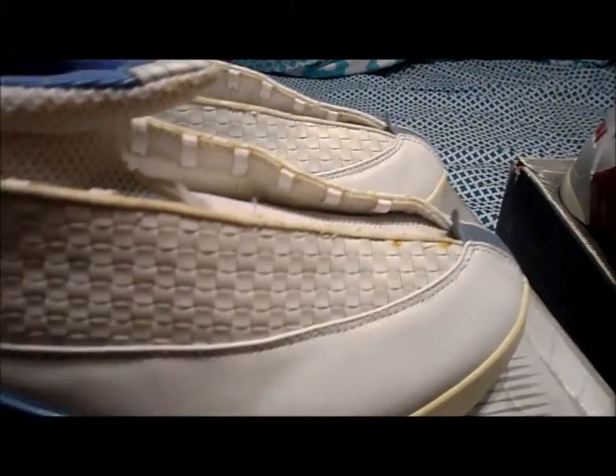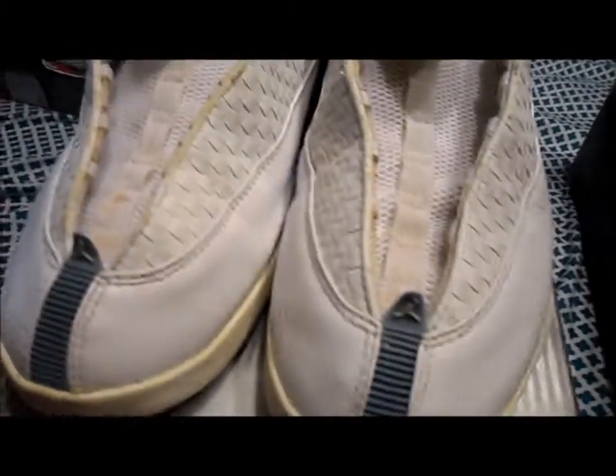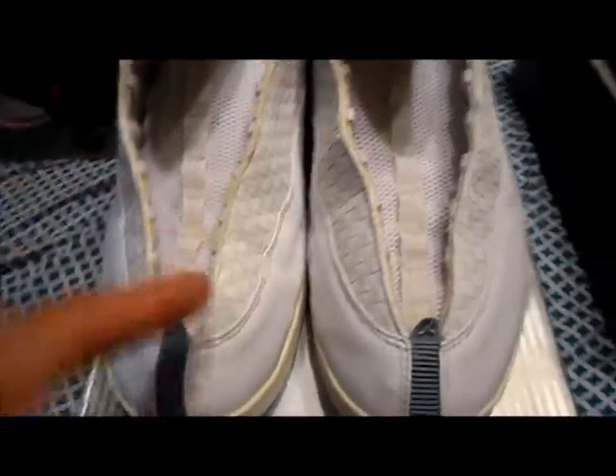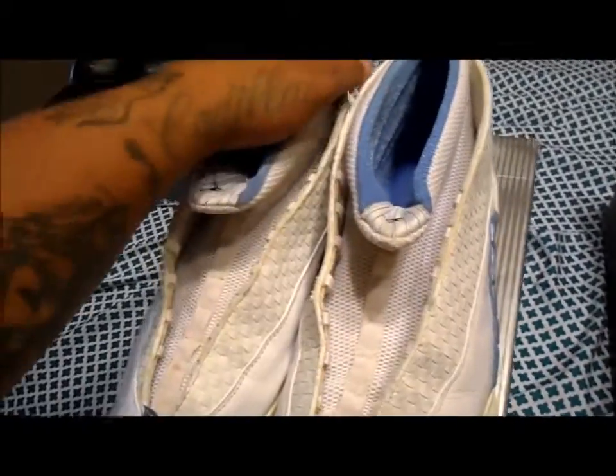Pretty white — I cleaned them up as well when I got them. Again, no laces. Let me show you the insides — 15, 15. These are from 99 as well. Good shoe.